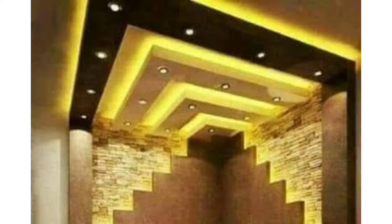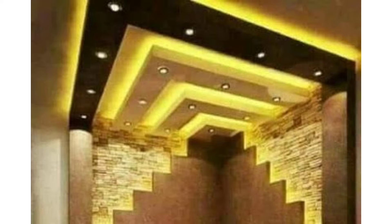A simple classic execution of false ceiling designs for the living room can be supplemented by a bright chandelier. Even a simple version of the ceiling design can have distinctive features. Zoning with ceiling lighting means using techniques such as mixing styles and colors.